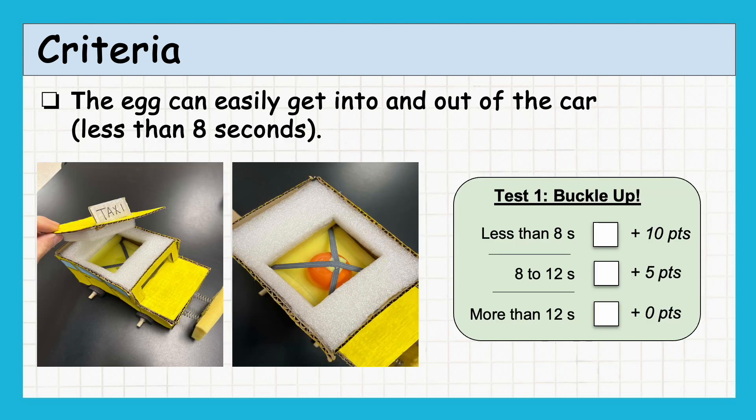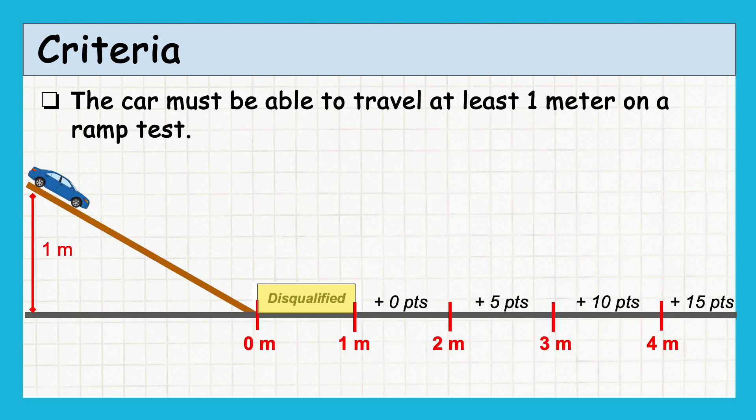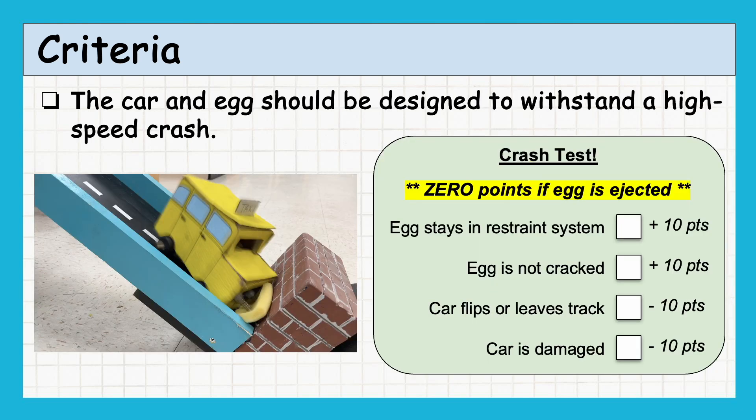For full points, you must be able to put the egg into the car in less than eight seconds. The egg must have a clear line of sight through the front windshield. The car should be able to travel a minimum of one meter during the ramp test; to earn full points, the car needs to travel at least four meters. The egg must remain secure in the restraint system without cracking. The car should not flip or leave the track, and there should be no significant damage except in the crumple zone.